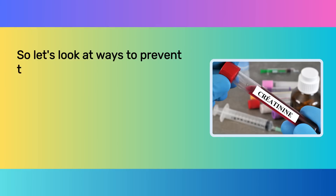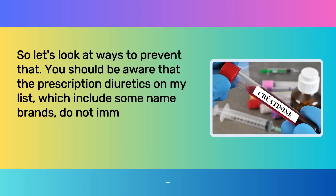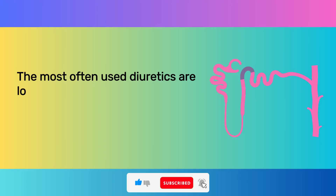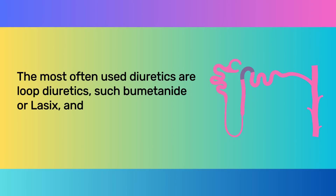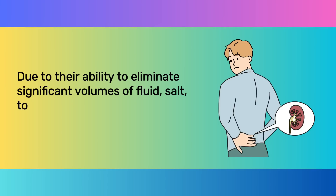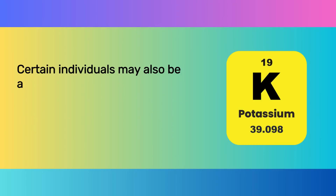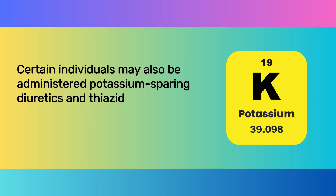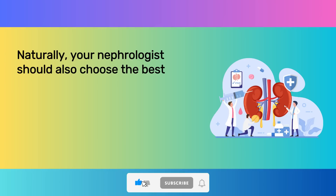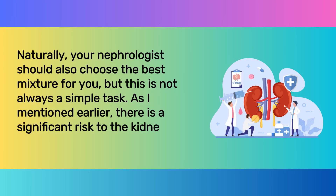Prescription diuretics do not immediately lower creatinine. The most often used diuretics are loop diuretics, such as bumetanide or Lasix, and furosemide or Bumex. Due to their ability to eliminate significant volumes of fluid, salt, toxins, and potassium, these are recommended to renal patients. Certain individuals may also be administered potassium-sparing diuretics and thiazides, which remove less potassium from the body. Your nephrologist should choose the best mixture for you, but this is not always a simple task — there is a significant risk to the kidneys from these medications.